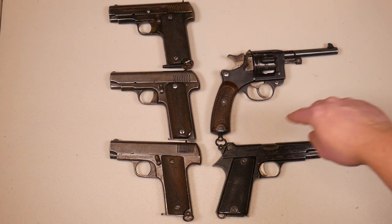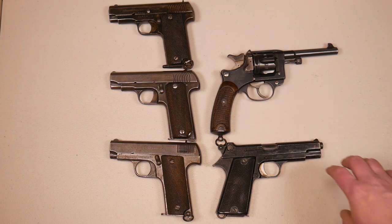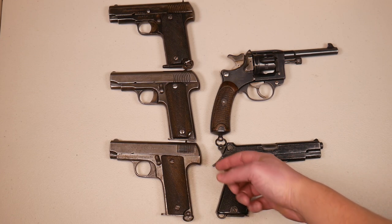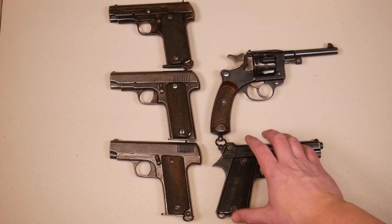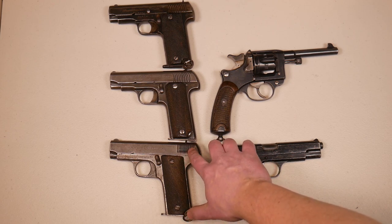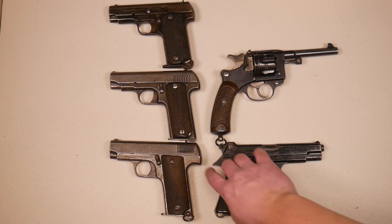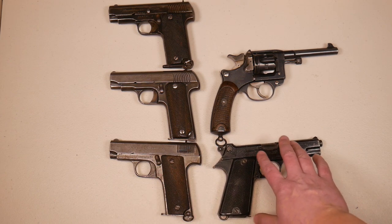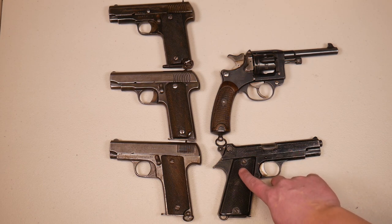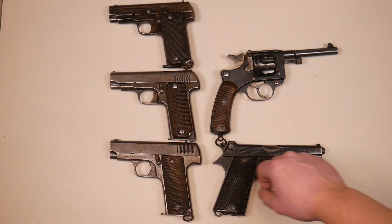Let's do some close-ups and look at the variations between these three pistols, because the variations are quite extensive. Just as a size comparison, here are the three Rubies on the left, the MLE 1892, and a 1935S, just to show how big the Ruby was. Even compared to a Colt 1903, these things are pretty big — a little more bulky and chunky because of the type of steel used. They had to use thicker steel than the original Colt 1903. The size is pretty comparable to the 1935S, which of course has a much more powerful cartridge.